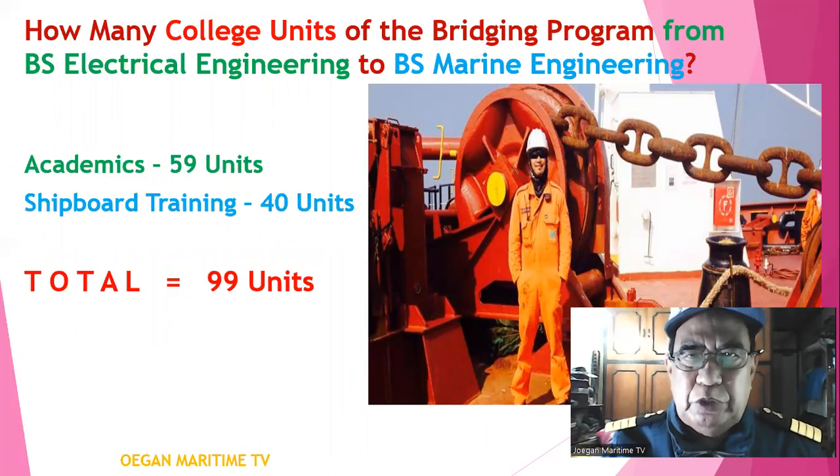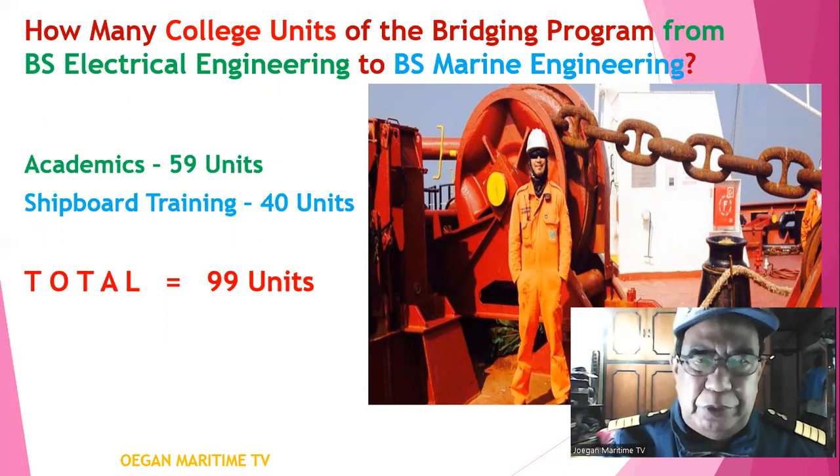How many college units are required for the bridging program from BS Electrical Engineering to BS Marine Engineering? For academics, you must complete 59 units, plus shipboard training of 40 units, for a total of 99 units.